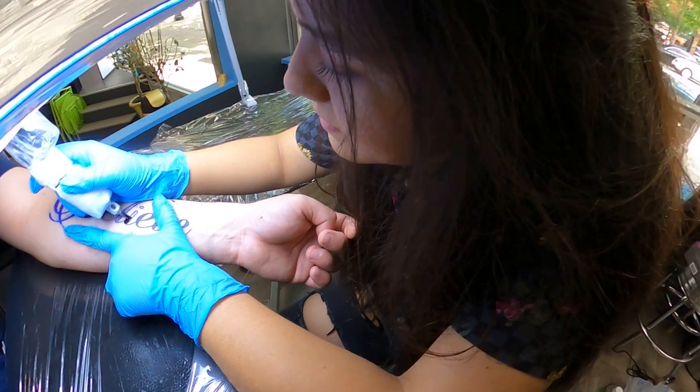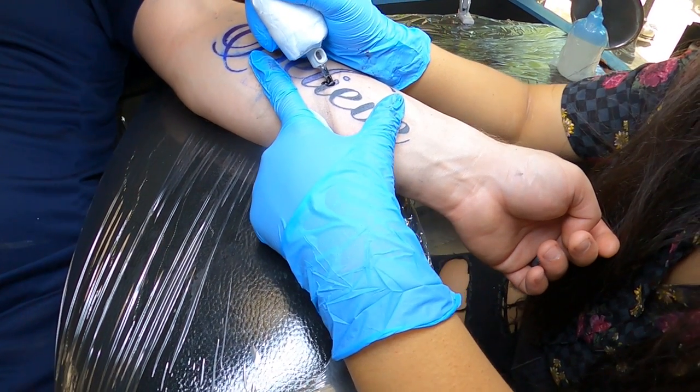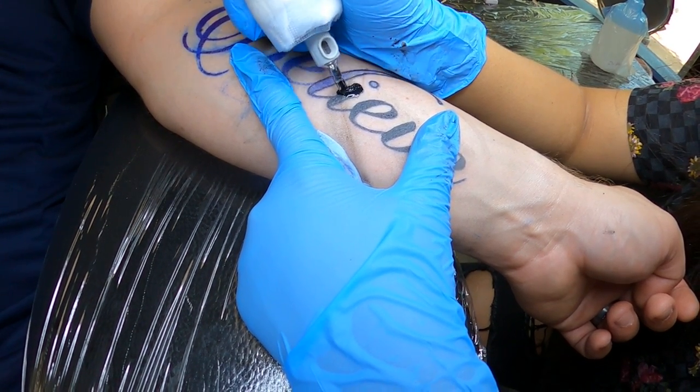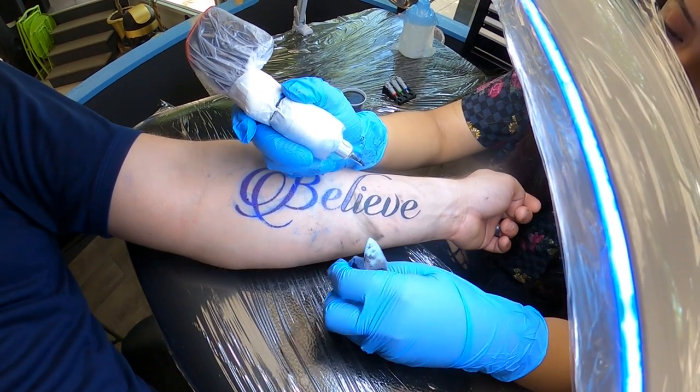I also did a lettering on the forearm — it says 'belief.' And when I was an apprentice I did 'overcome' on the other arm. It turned out pretty good. He's a very spiritual person and he loved both tattoos. It's amazing finding people that appreciate art like this — it's kind of simple but you can tell it's really meaningful for certain people.